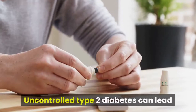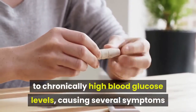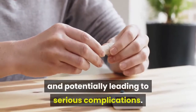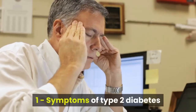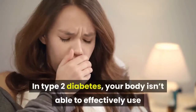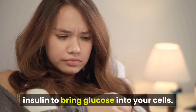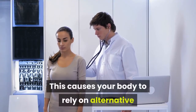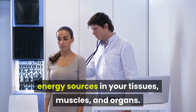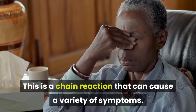Uncontrolled type 2 diabetes can lead to chronically high blood glucose levels, causing several symptoms and potentially leading to serious complications. In type 2 diabetes, your body isn't able to effectively use insulin to bring glucose into your cells. This causes your body to rely on alternative energy sources in your tissues, muscles, and organs. This is a chain reaction that can cause a variety of symptoms.